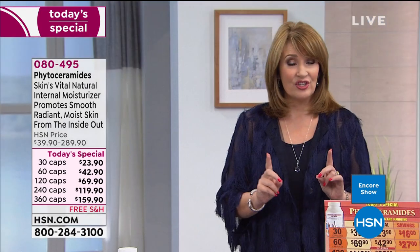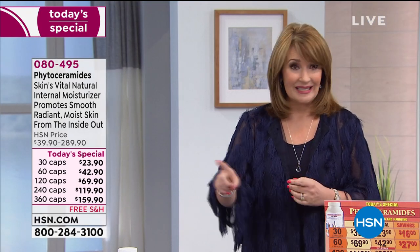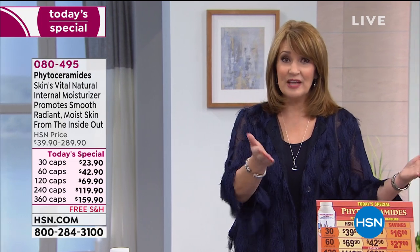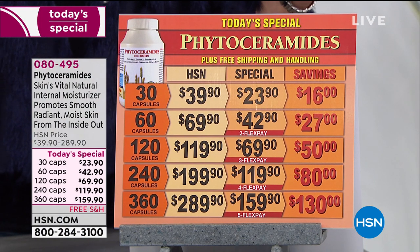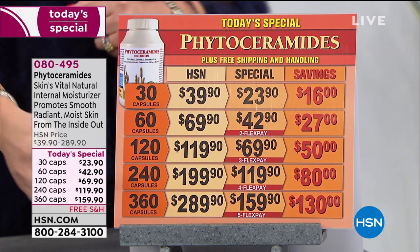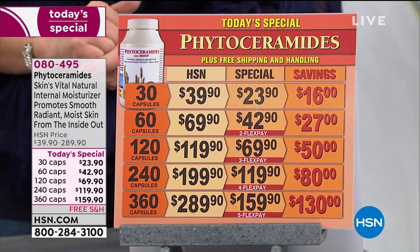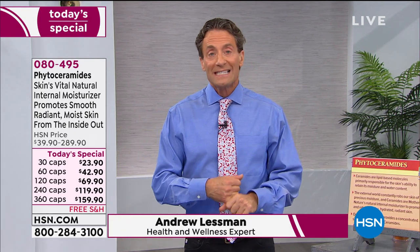We did this only one time last year as a Today's Special and it sold out early — we couldn't keep it in stock. We didn't have the huge size before, but we went to a bigger 360-count size because you asked for it. You only have to take one a day. It's the biggest beauty bargain on the planet — a whole year's supply for $159 if you get the large one. We've continued to successfully lower the price on this product.